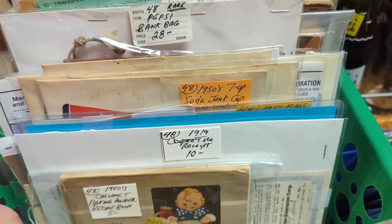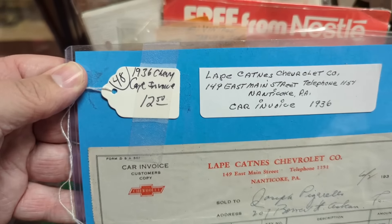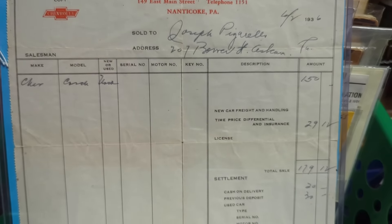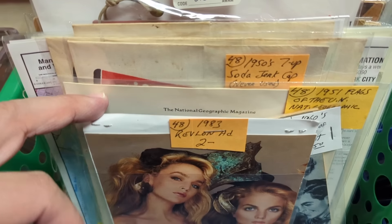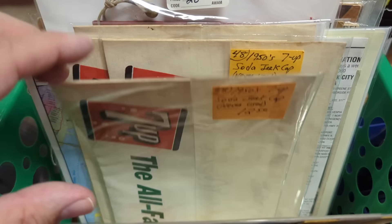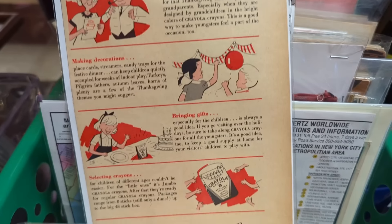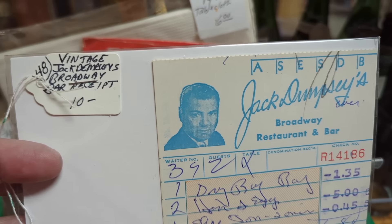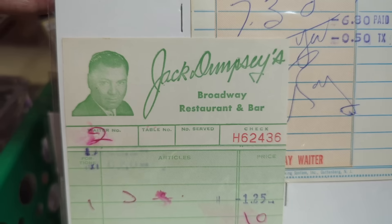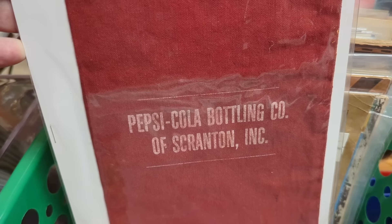I wish I was a millionaire — I'd be the worst millionaire ever because my house would look like a hoarder house with cool stuff everywhere. Unfortunately that's not the case so I can only add certain things. This was cool — a car receipt for $179 for a brand new car, like from 1932 or something. You can't even get one of those little kid ride-on cars for that anymore; there are Hot Wheels worth more than that. And there's a Pepsi bank — being right near Scranton, that's really cool to see.